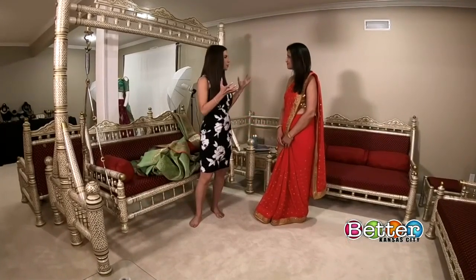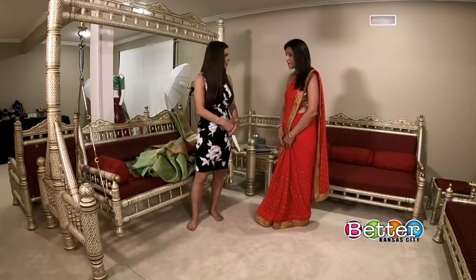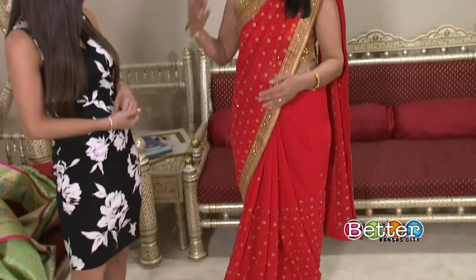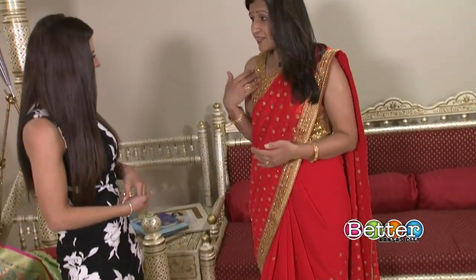Chetna, can you walk us through the whole styling process? Absolutely. A sari is a very ancient attire that women used to wear in India. And the silk sari is a traditional sari — this is a pure Benaresi silk. What I'm wearing is Indo-Western in the sense that I'm wearing a traditional sari, yet pairing it with a gold sequins blouse, which gives it a little Indo-Western look.